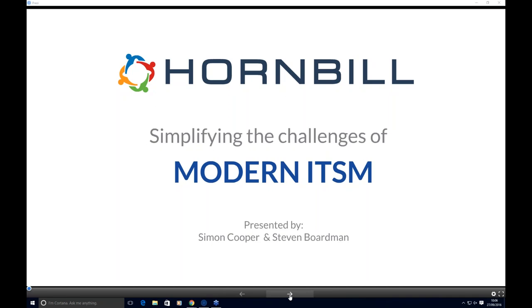Good morning everyone. My name is Sarah Docherty and I am the Marketing and Events Coordinator here at Hornbill. I would like to welcome and thank you for joining today's webinar where we will be having a presentation on simplifying the challenges of modern ITSM with Stephen Boardman, Product Manager, and Simon Cooper, New Business Lead here at Hornbill. Delegates will be muted during the presentation. If you have any questions, please type them into the GoToMeeting question facility on the right-hand side of your screen. We will collate questions and answer them at the end. Thank you for taking the time to attend. I will now pass you over to Stephen and Simon.